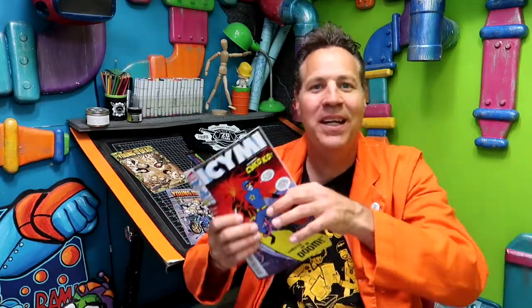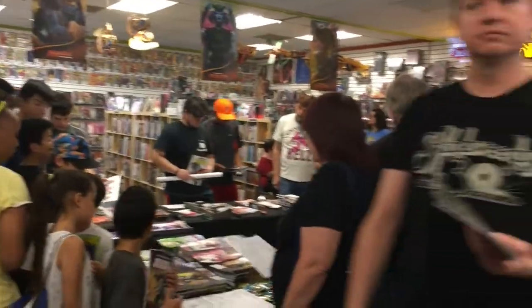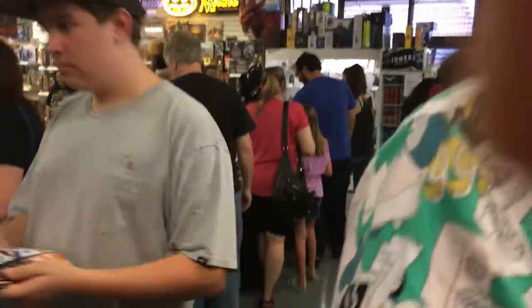Just because a store carries Alterna doesn't mean they'll automatically carry yours, but it's a starting point. Once your work is in a comic book store, in all likelihood it's probably going to sit on the shelf collecting dust. The store may be doing you a favor even by carrying them. You need to do things to help make those books sell. One thing comic book stores, especially local ones, are very open to is doing a signing — stores are always looking for events to bring in new customers.